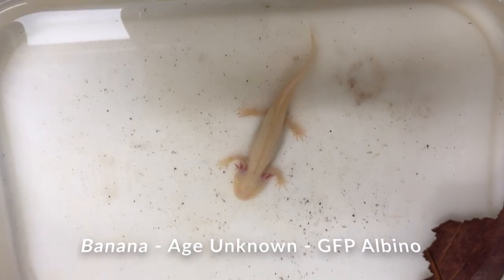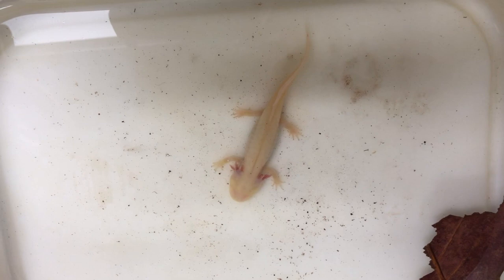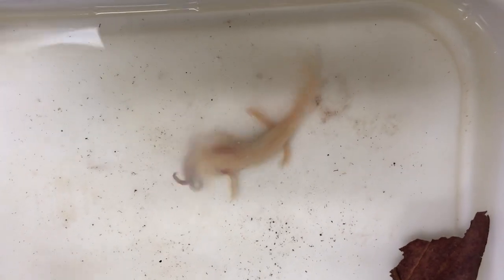Here we got Banana. Banana is a GFP albino. I've only had Banana for about a week. Banana will eat one, two, sometimes three worms — Banana just eats what Banana wants. She also really needs a water change, but we'll do that after dinner.